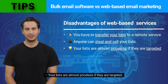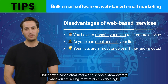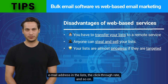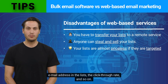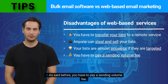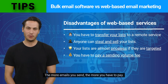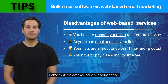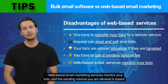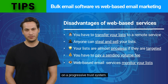Email lists are almost priceless if they are targeted. Web-based email marketing services know exactly what you are selling, at what price, every single email address in the lists, the click-through rate, and so on. You also have to pay a sending volume fee — the more emails you send, the more you have to pay. Some systems even ask for a subscription fee. Web-based email marketing services monitor your lists, and the sending volume you are allowed is based on a progressive trust system.